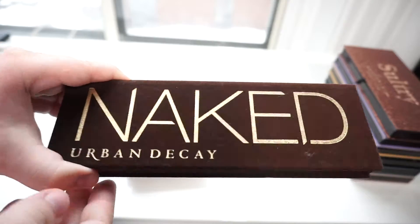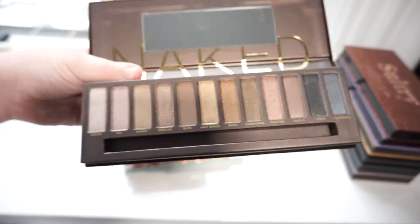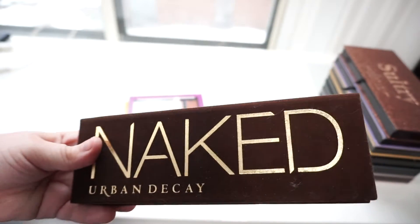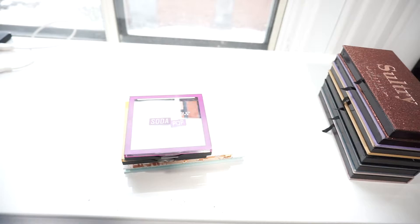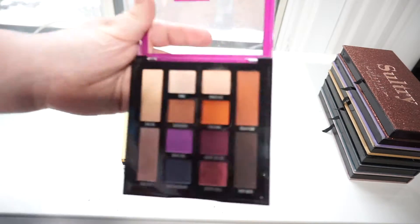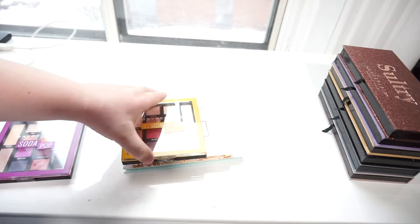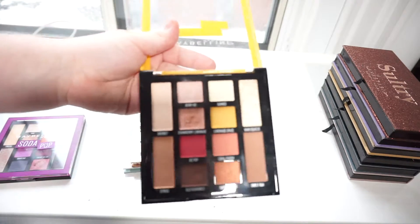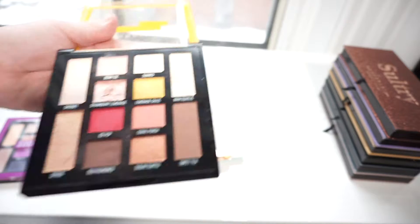I've got the Urban Decay Naked Palette. I bought this when it was on sale during its discontinuation, but to be honest I don't like it. I'm going to see if my mom would want it, because she likes these types of shades. I've got the Maybelline Soda Pop Palette — I really like this palette, I'll be keeping it. Same with the Maybelline Lemonade Craze Palette; I really like these shades and I'll be keeping it.